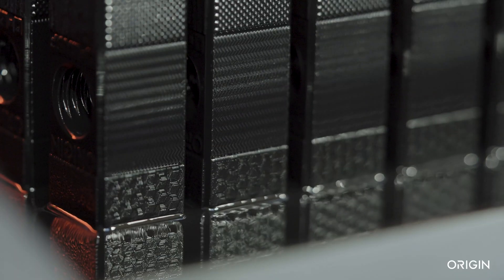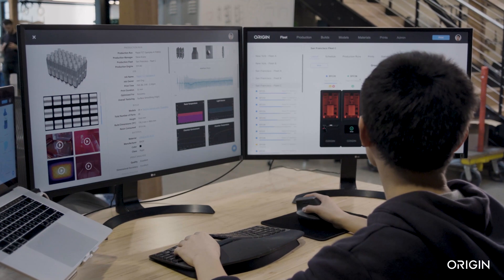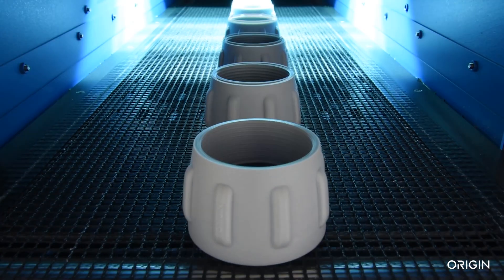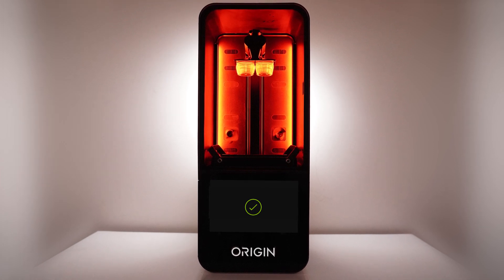Production monitoring and analysis reduces labor and increases efficiency. One operator can manage dozens of printers to produce thousands of parts. Origin One — ready for additive mass production.